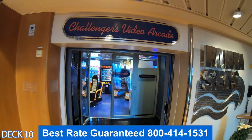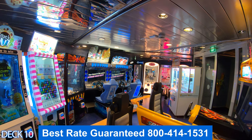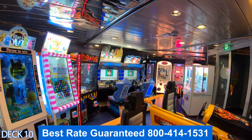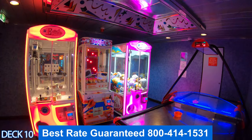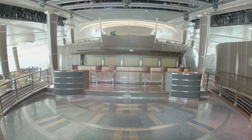Over here is Challengers Arcade. Keep in mind that to play these games, you do not need any change — the only thing you need is your key card. If you want your kids to be able to play, make sure you activate their key card. Also keep in mind, you don't have to activate their key card if you think they're going to spend too much.